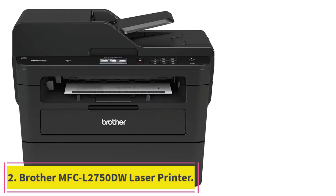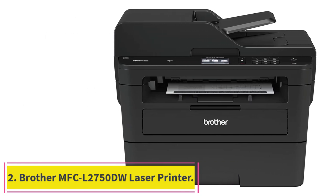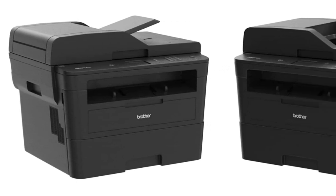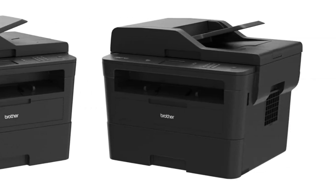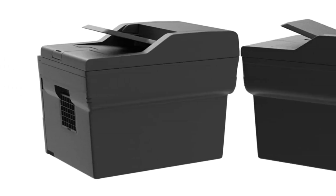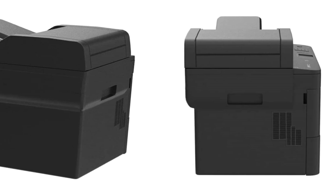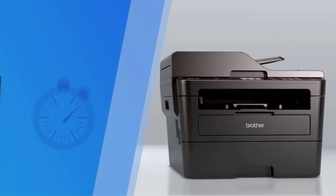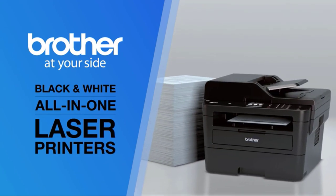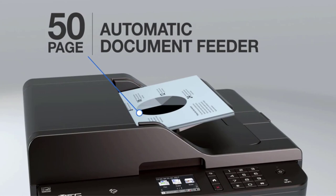Number two: the Brother MFC-L2750DW laser printer. When production is key, this Brother printer produces a laser-fast 36 ppm with a 250-sheet input paper capacity and a 50-sheet automatic document feeder. Its high-capacity toner cartridges can produce up to 3,000 pages before replacement. This printer deserves an honorable mention based on its performance and features alone, and also boasts a great price and low running costs.